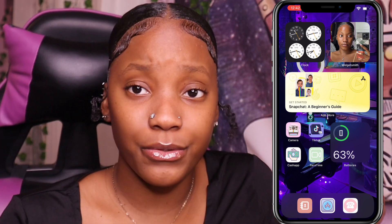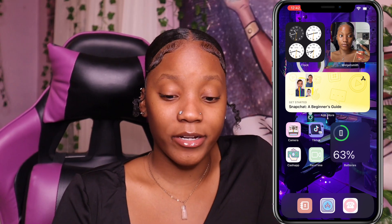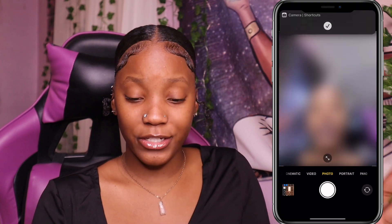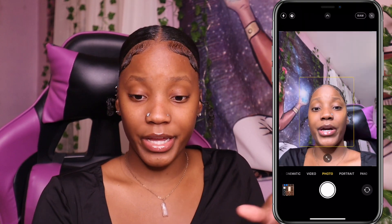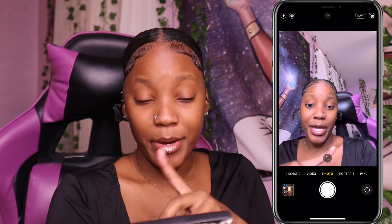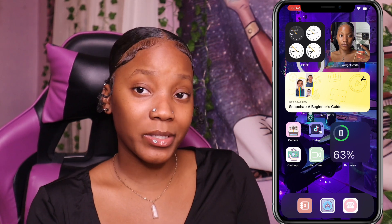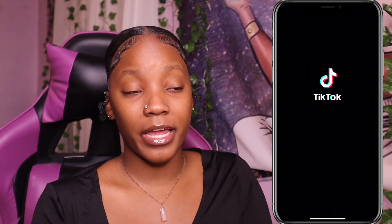The theme is so cute — thank y'all! I put a camera icon on the home screen, and once you click on it, it takes you to the shortcut and straight to the camera. And for TikTok, if y'all don't follow me on TikTok you should definitely follow me — it's 'Pretty Tata' with two A's at the end.